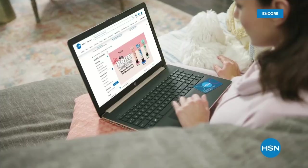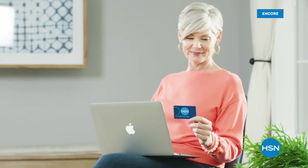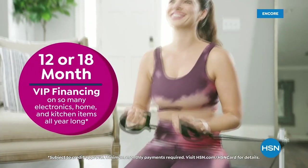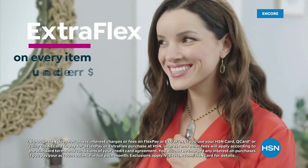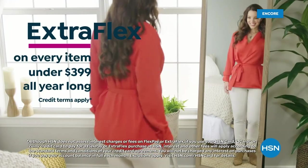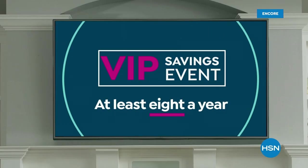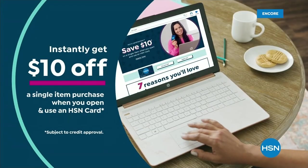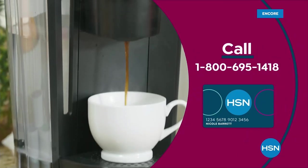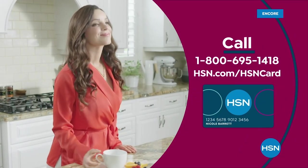Get the best deals on the things you love with the HSN card. As an HSN card VIP, you'll get perks like VIP financing on so many items, plus extra flex on every item under $399, and at least eight VIP savings events a year. Includes fraud protection and there's no annual fee. Apply now and instantly get $10 off when you're approved. Call 1-800-695-1418 or visit HSN.com/HSNcard.